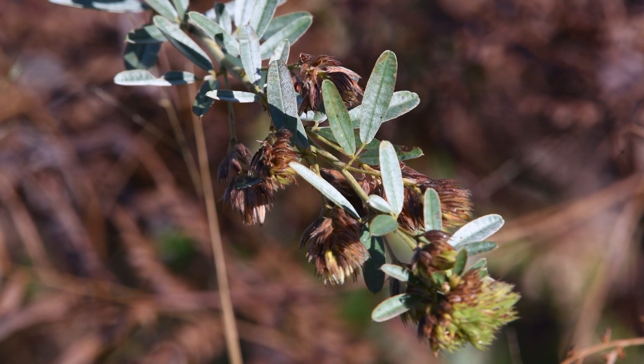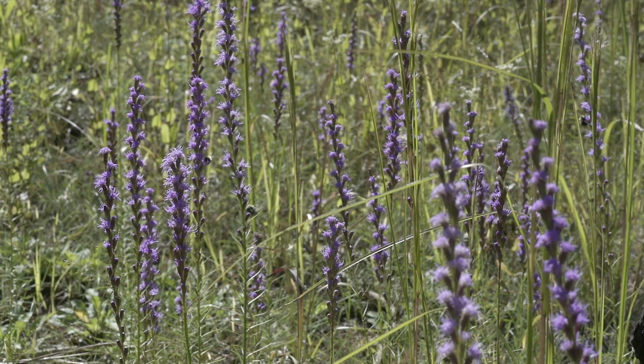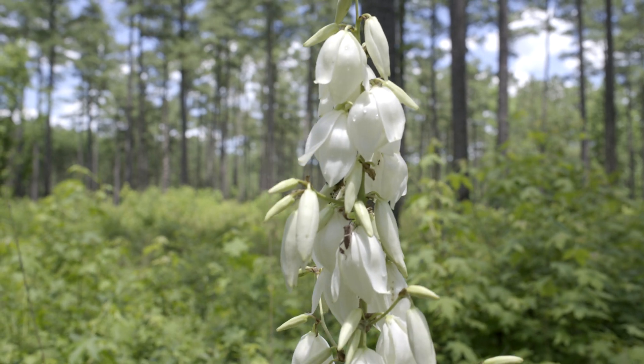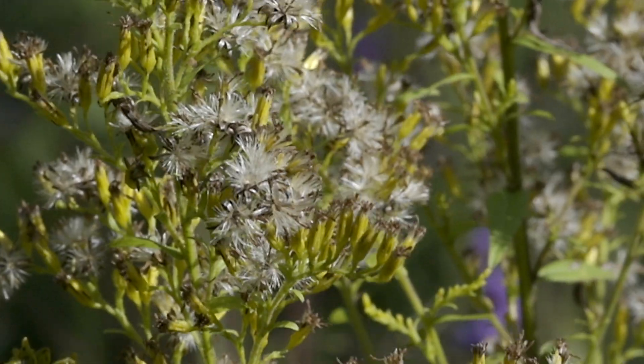The coastal plain of North America is a hot spot of biodiversity, particularly plant biodiversity. There are some 920 plant species that are found in that ecosystem and nowhere else in the world.